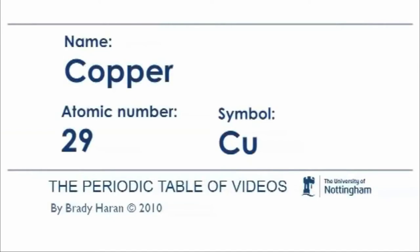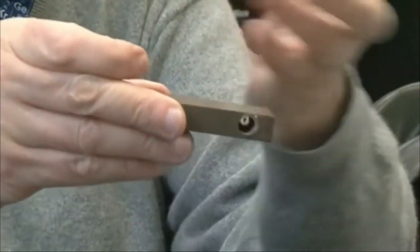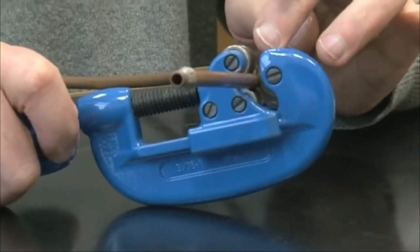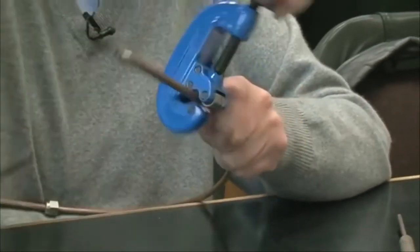We're going to be looking today at copper. Copper is an element which people are very familiar with because it's such a characteristic metallic coloured metal, sort of reddish colour, though it gets darker when oxide forms. But it's quite a soft metal and you can cut it quite easily. If you have a cutter like this that has steel blades, it will just dig in to the metal and it should just cut off.